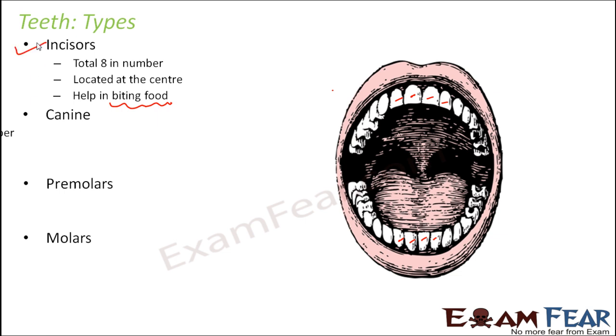The next set is canines, and they are 4 in total. They are located just next to the incisors — one on each side of the top and bottom. These are the sharpest teeth. If you check inside your mouth you will see that these teeth have a sharp pointed end. Their purpose is to tear food; since they have a very sharp end, they can actually tear things while chewing.